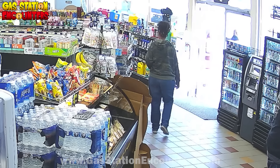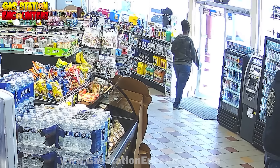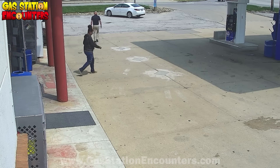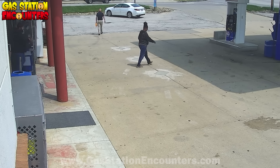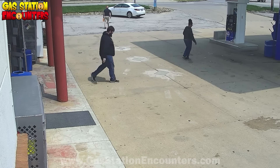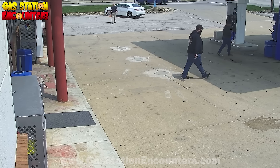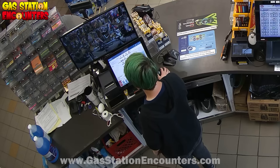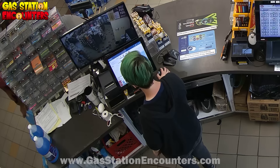Unbeknownst to her, anytime somebody leaves the store without buying anything, we double-check the camera footage. She thinks she just got away with two free packs of tic-tacs. So she's making her way all the way out to pump number nine — because obviously, if you know you're going to shoplift, you want to park as far away from the store as possible. Meanwhile, inside, M-Dawg is double-checking the camera footage.